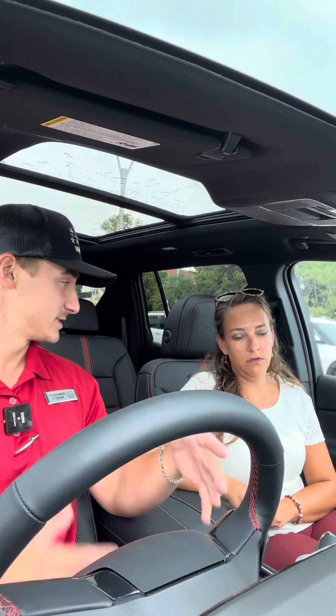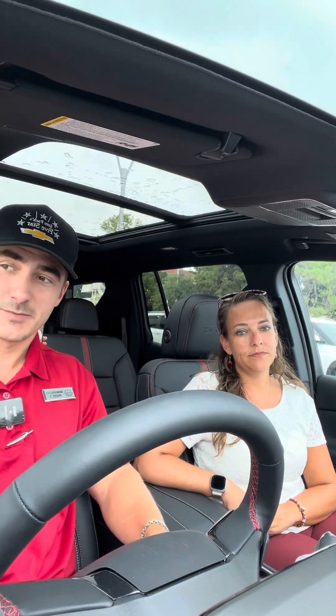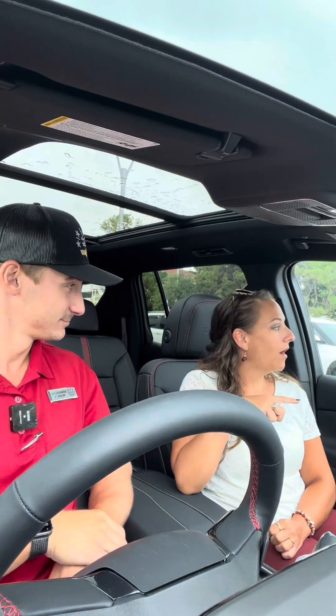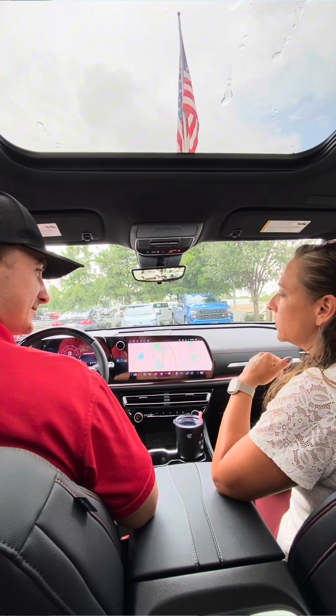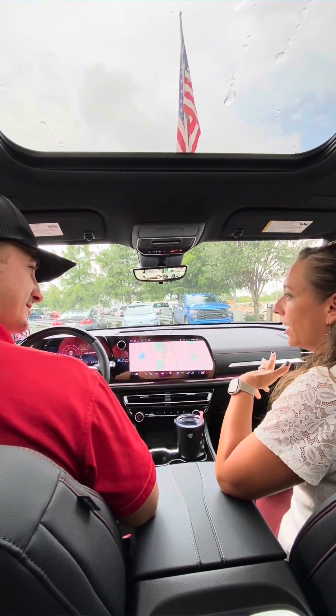So this has lane keep assist to keep you in your lanes, and blind spot monitoring on the mirrors as well. I get blind spot monitoring — but I hear about this lane assist. What does that mean? What does that feel like? What is that?